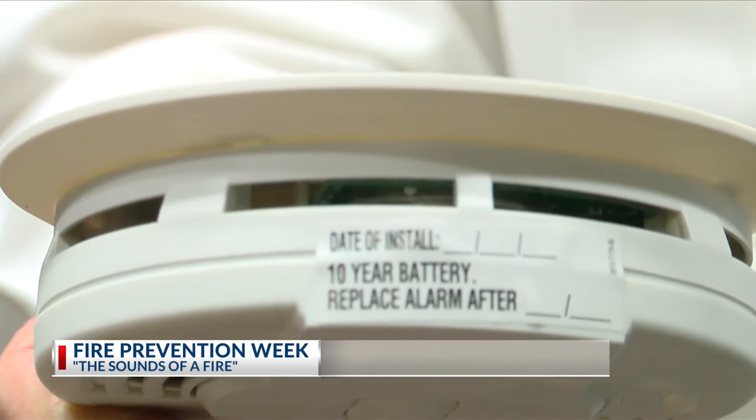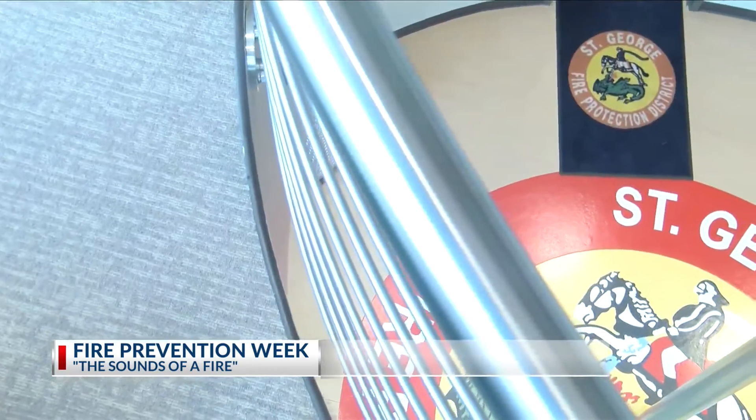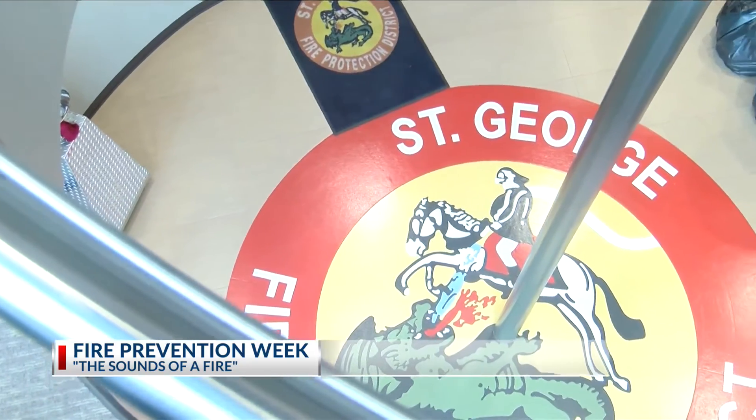Smoke detectors save lives. CO2 monitors save lives. This year, Fire Prevention Week is all about knowing what to listen for. Show your family what the alarm sounds like and what to do when they hear that sound.